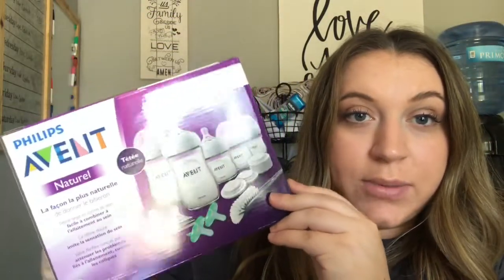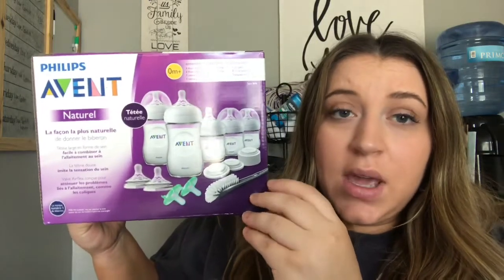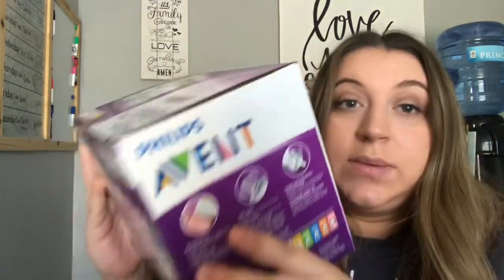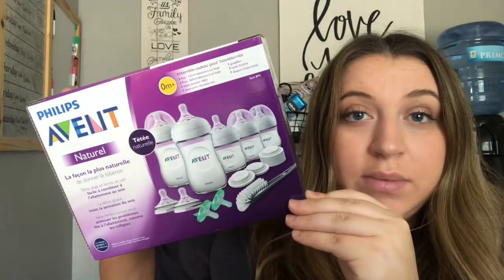I also got this huge box of bottles, which I'm super excited about. I had initially registered for just a two or three pack, but I think my grandma got me this big box, which was amazing. It comes with two nine-ounce bottles and three four-ounce bottles, plus extra nipples, some pacifiers, and a little brush to clean the bottles. This is over a $60 value — bottles are super expensive and I'd heard really good things about the Philips Avent bottles.